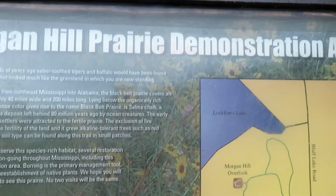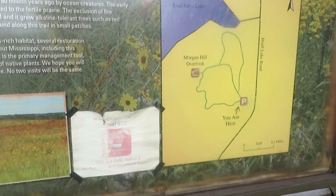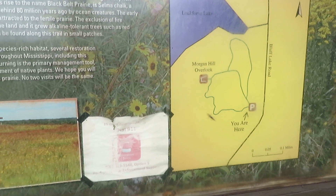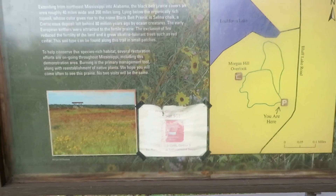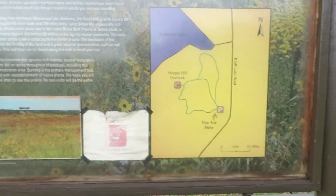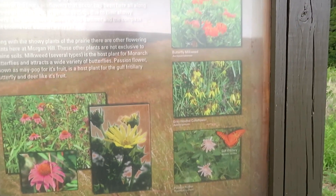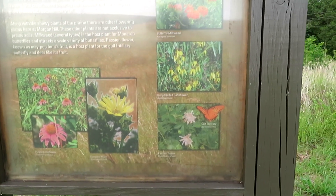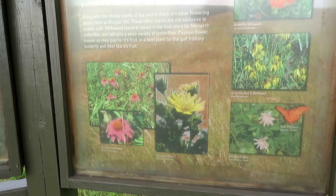The purpose of the Morgan Hill Prairie Demonstration Area is to put back in place the Black Belt Prairie that extended across a large part of the Southeast in a band. There's not a whole lot of it left, and there's a huge focus on prairie-type plants that enjoy the soil, and the butterflies and birds that it attracts.